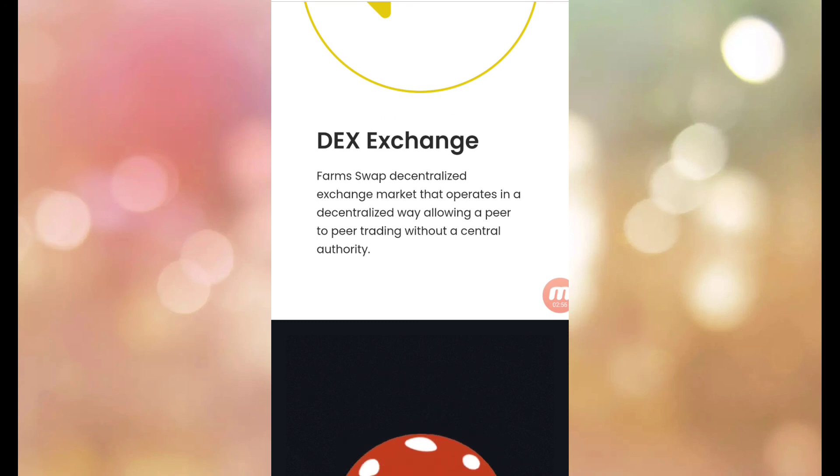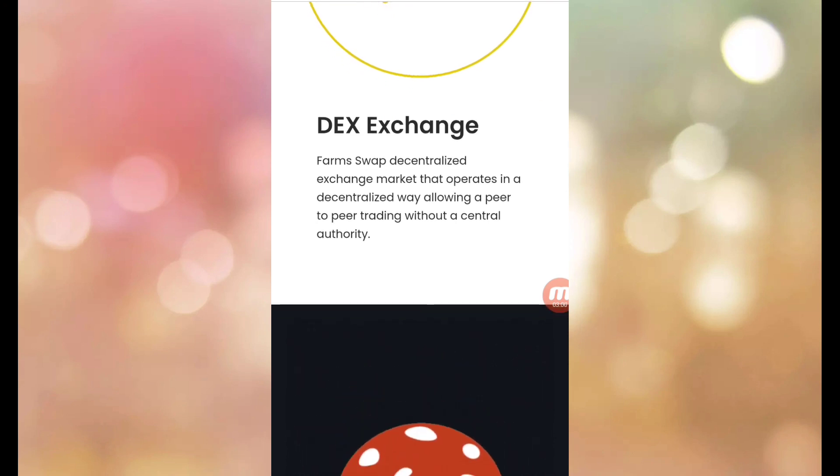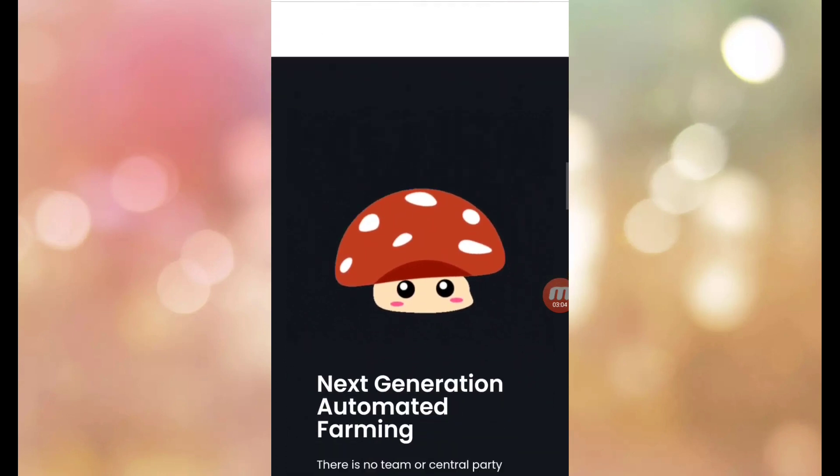FarmSwap is a decentralized exchange market that operates in a decentralized way, allowing peer-to-peer trading without a central authority.